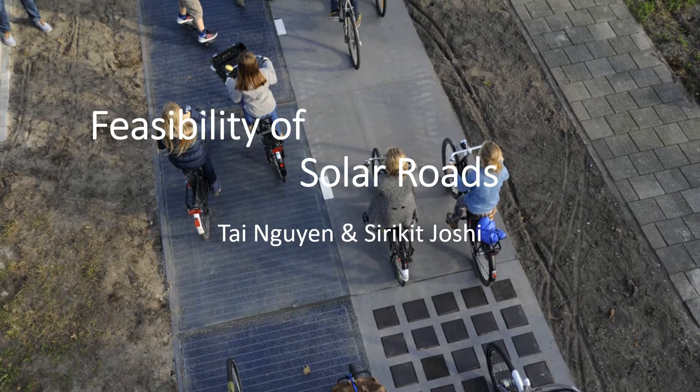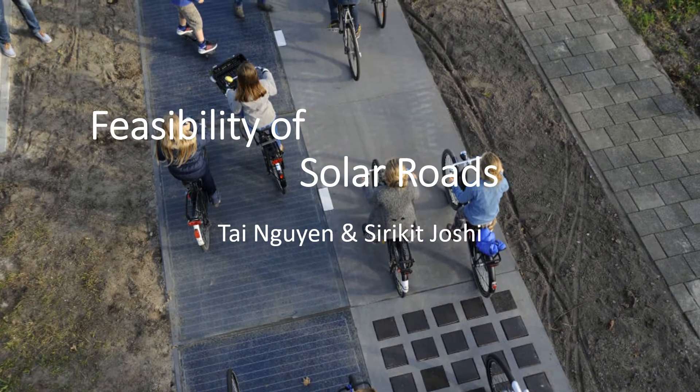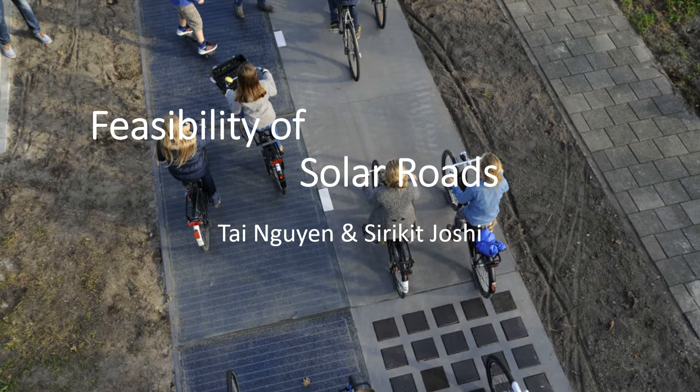Hi everyone, I'm Sirikit and I am Thay. In this video, we are going to talk about the feasibility of solar roads, which is a potential road of the future.